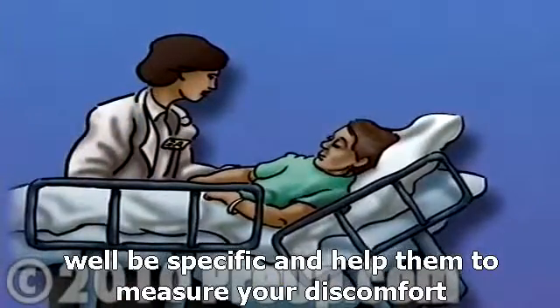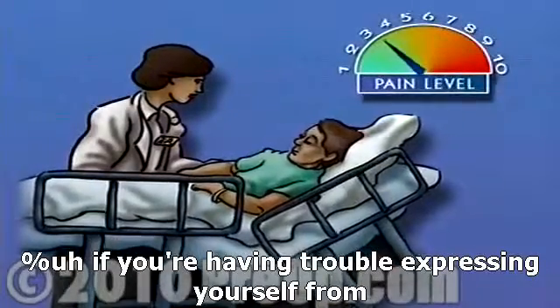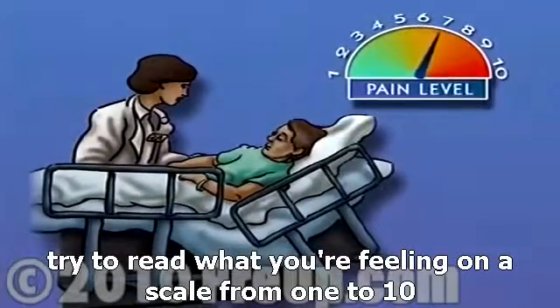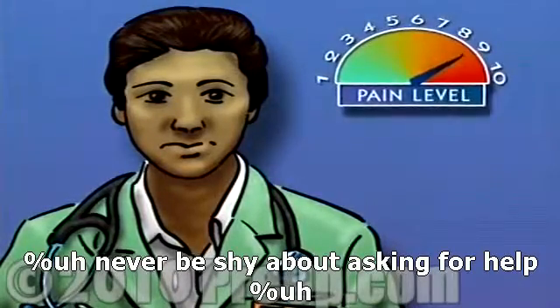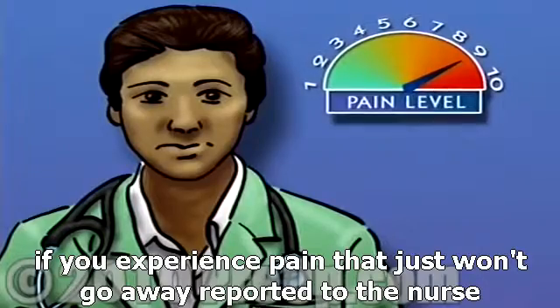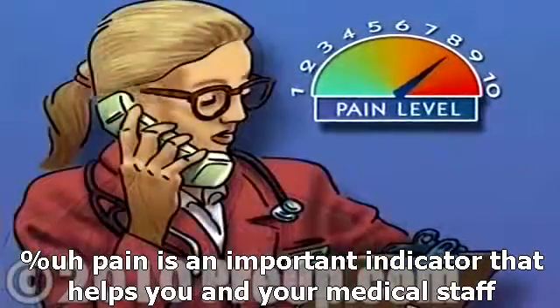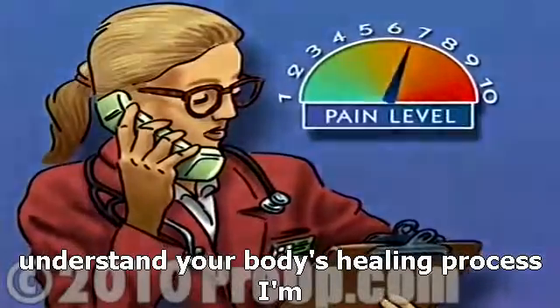Be specific and help them to measure your discomfort. If you're having trouble expressing yourself, try to rank what you're feeling on a scale from 1 to 10. Never be shy about asking for help. If you experience pain that just won't go away, report it to the nurse. Pain is an important indicator that helps you and your medical staff understand your body's healing process.